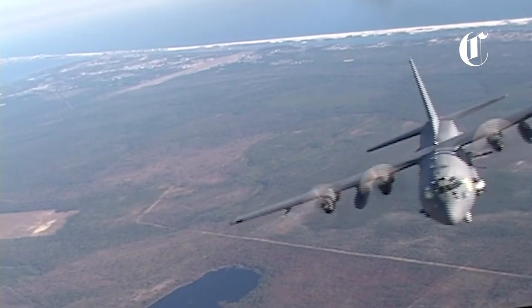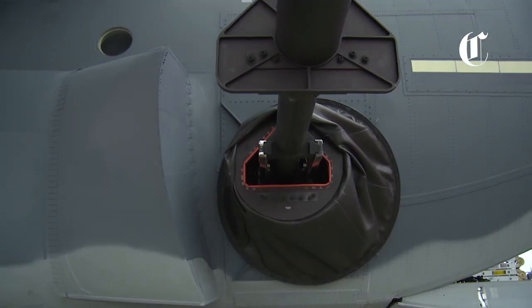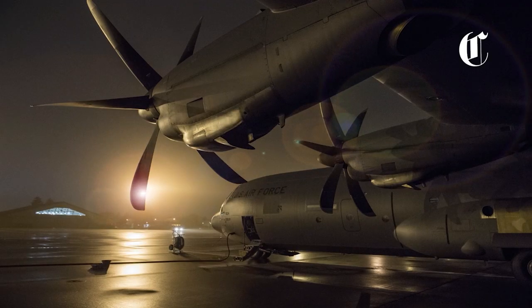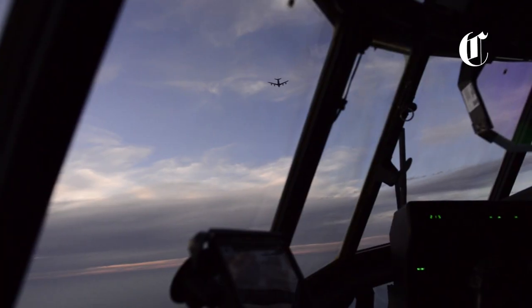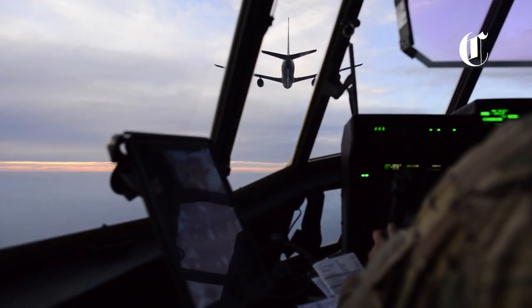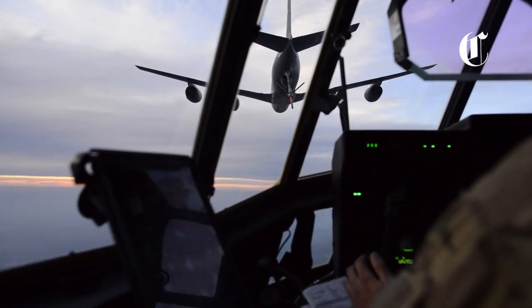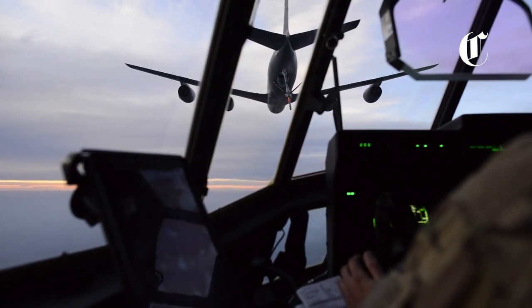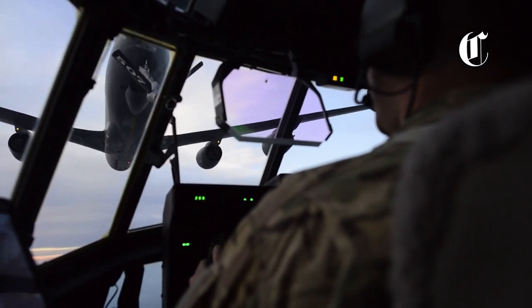Today, the main fleet of such aircraft consists of two modernized variants: the AC-130W Stinger II and AC-130J Ghost Rider. The Stinger II and Ghost Rider are very similar in functionality and capabilities. The only obvious differences being that the AC-130J has aerial refueling capability and is equipped with extremely accurate navigation thanks to a fully integrated GPS system.